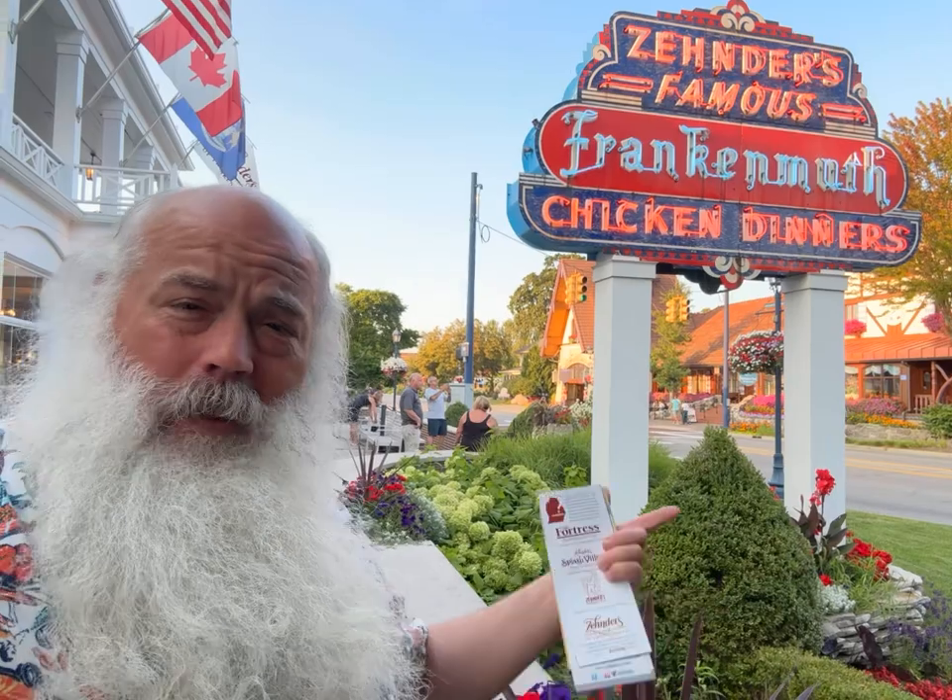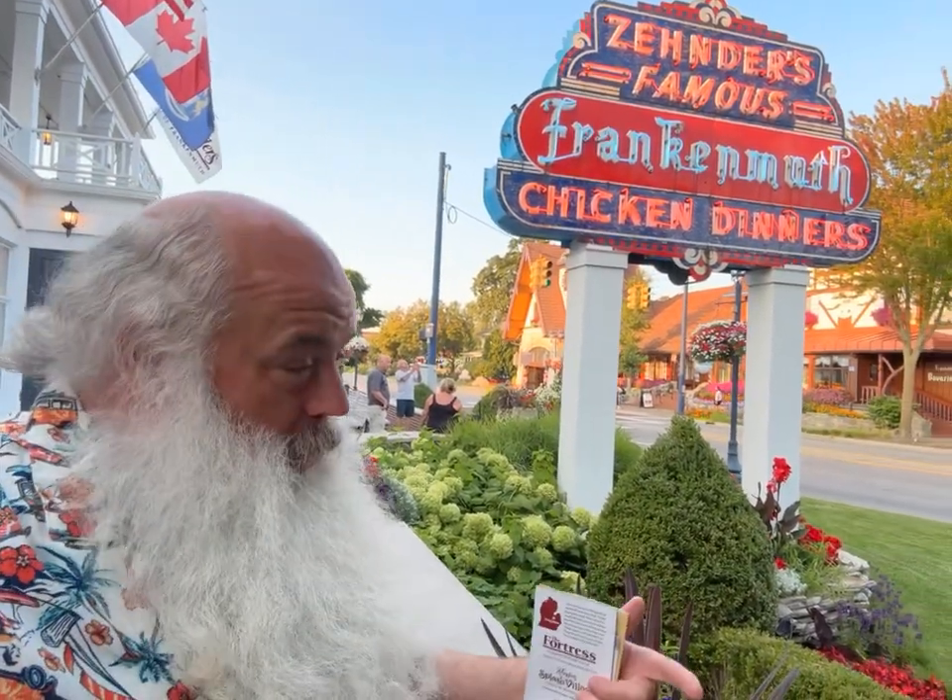Well, we finally did it — we ate at Zender's. And I'll tell you, they are right: their chicken dinners deserve to be world famous. The food was amazing, the service was great, and we thoroughly enjoyed our dinner. And you get to take home a doggy bag — I still can't get over that. Zender's, Frankenmuth — you got to put it on your bucket list. You got to eat here.